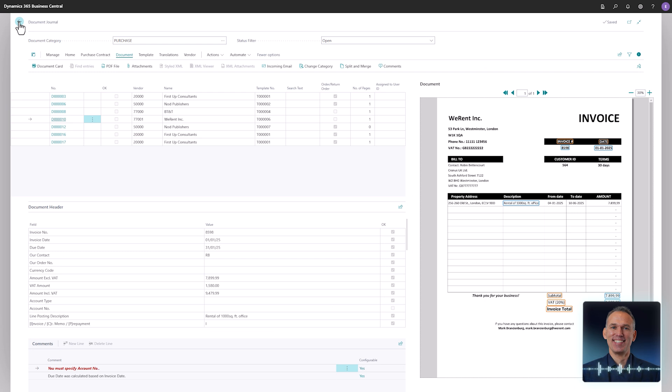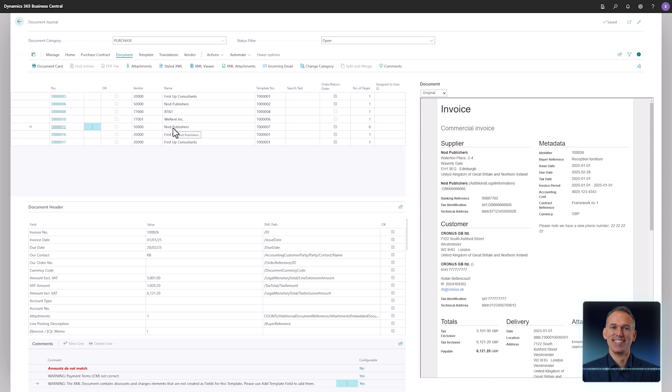Returning to the document journal, another document from NUT Publishers awaits processing. Let's refresh the page to apply the recent changes. After recognizing the document, everything including the update to the header posting description field is identified by document capture. However, something calls for an adjustment.